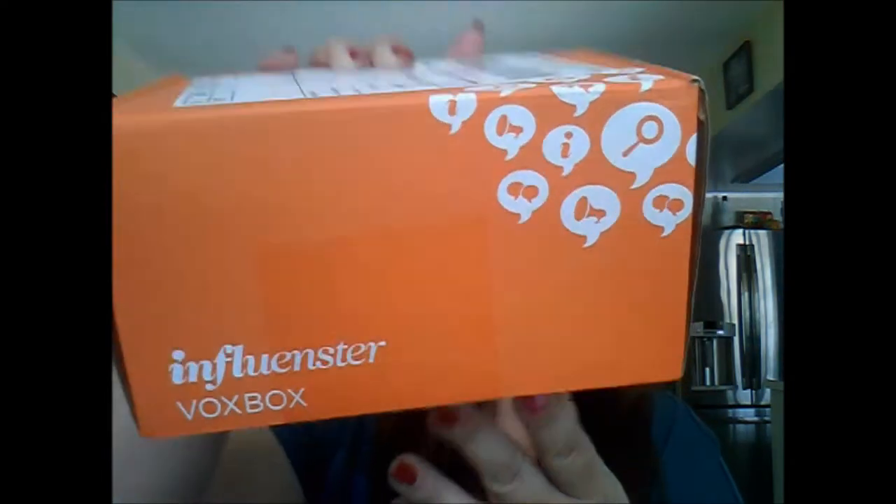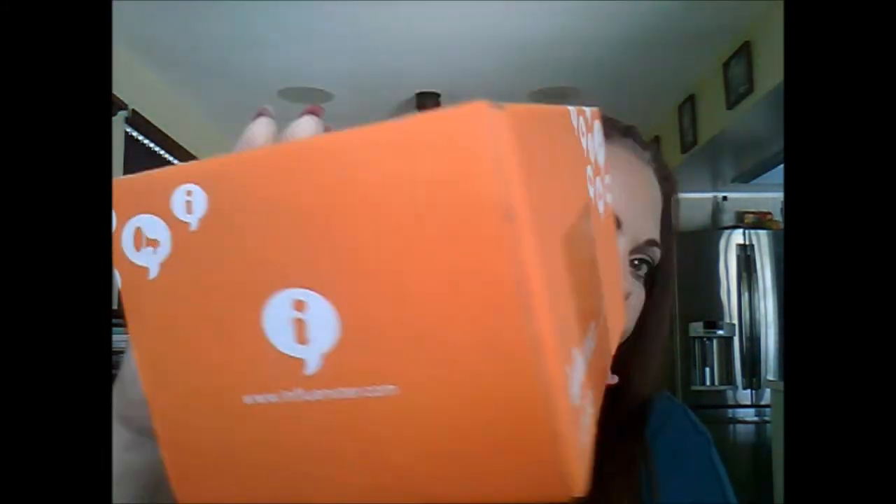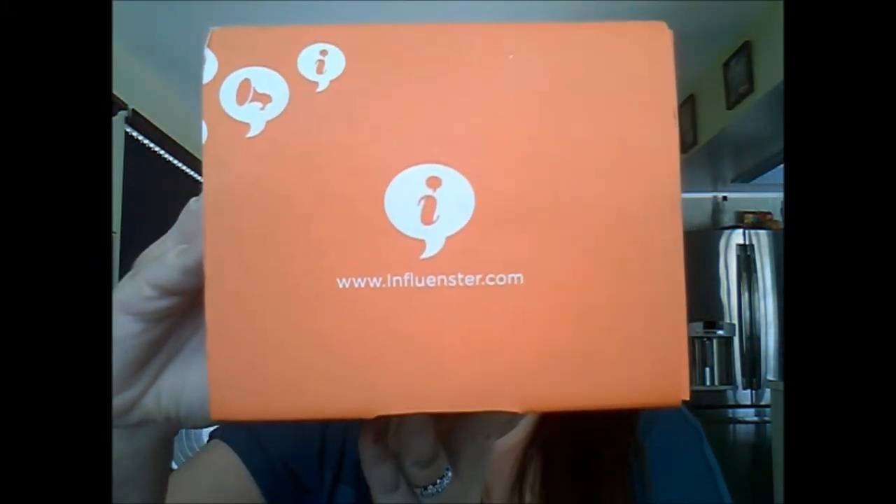Big orange box! If you guys don't know what Influenster is, it is a brand promotion company. They send out different themed boxes to people that qualify based on their demographic, their interaction on social media, and just the types of products that they use.